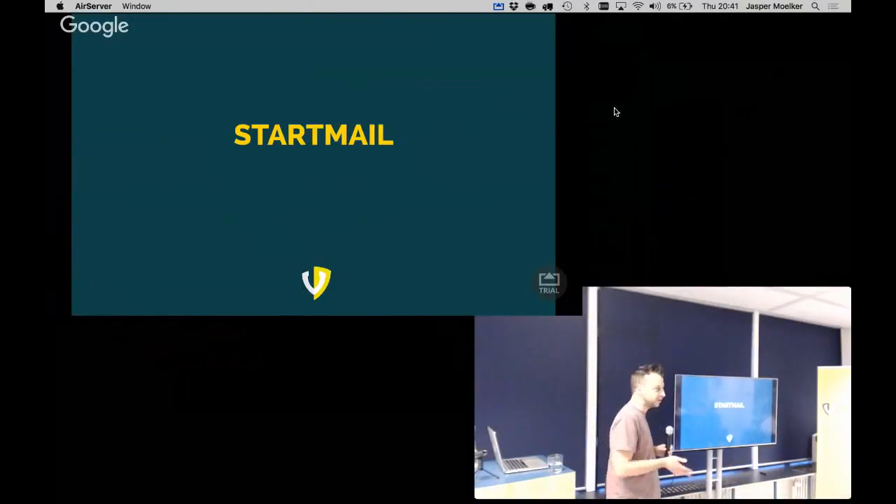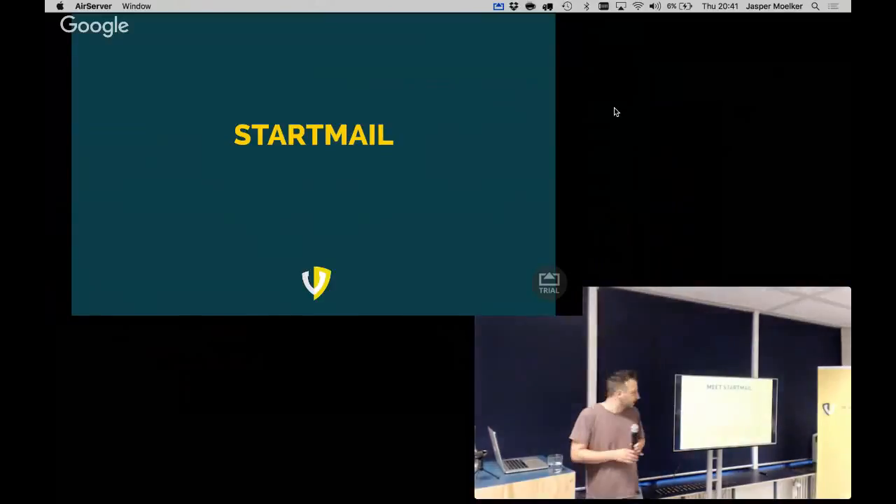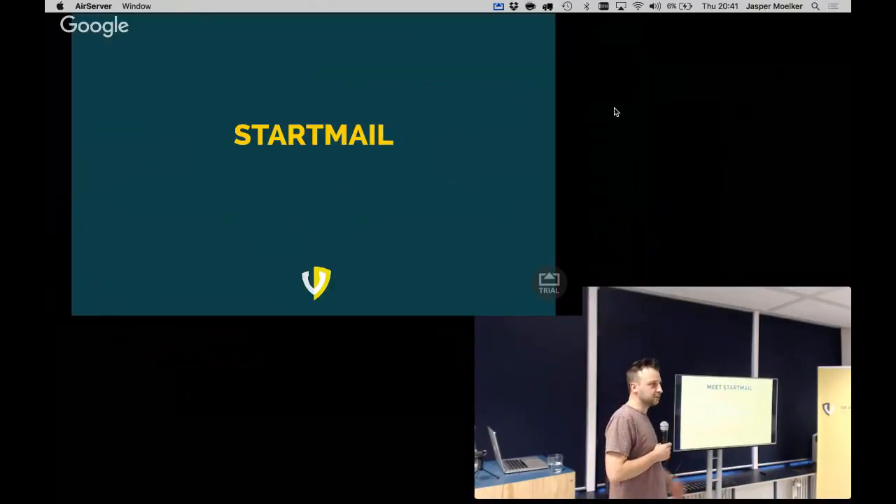I'm working at the 4-Hooder, but my current assignment is StartMail. StartMail is a secure webmail client. They tell everybody that privacy is a basic human right, and I actually agree with them. They do privacy by design — everything they do starts with taking privacy into account.